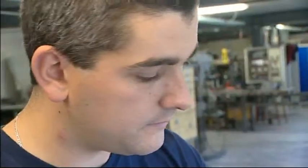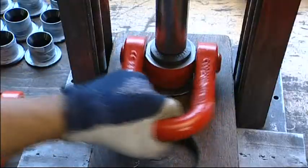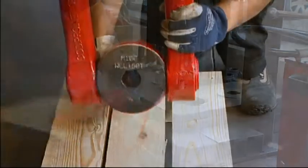A European specialist in high-end and tailor-made products, Kodi Pro produces high quality rings capable of hoisting the heaviest loads. A single ring can safely lift 50 tons.